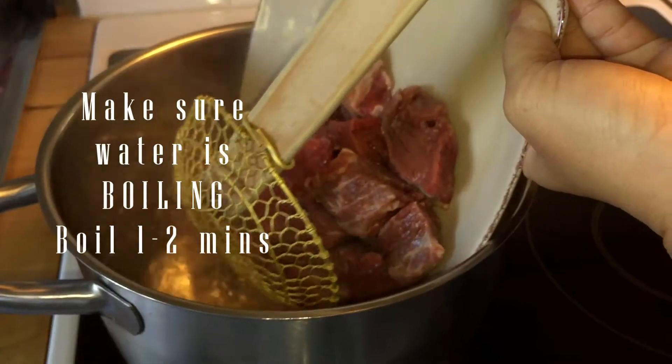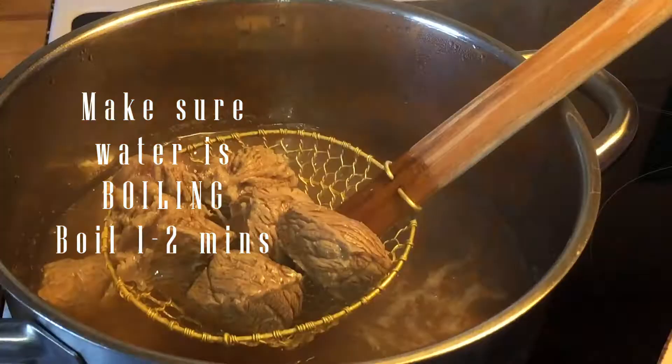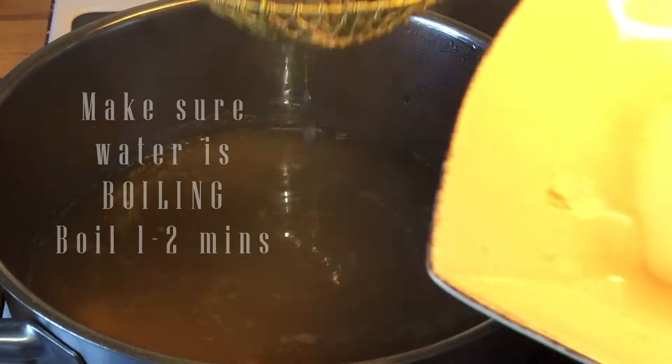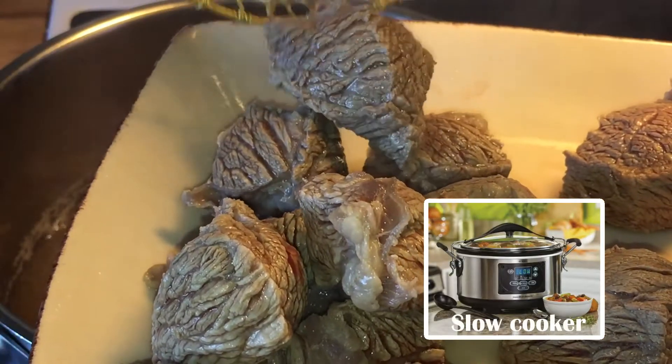Did you know that pre-boiling the meat or bone is to get rid of the impurity? Another convenient way to cook this dish is by using a slow cooker. You can set the time and leave for work — how convenient is that?